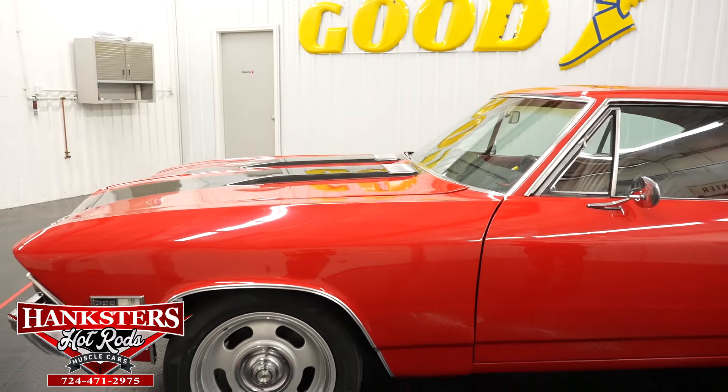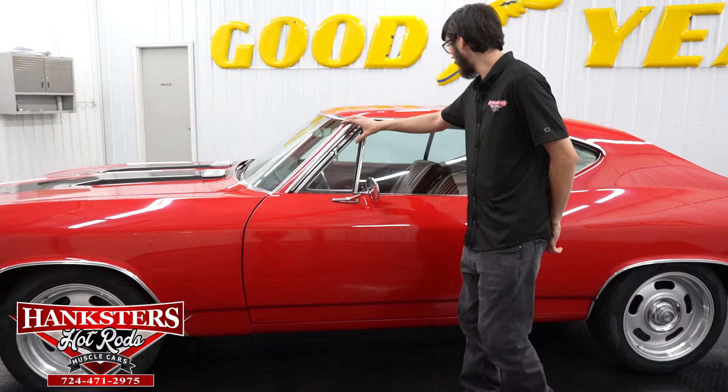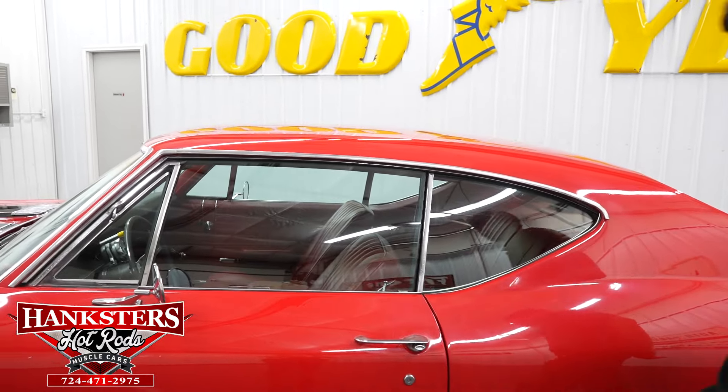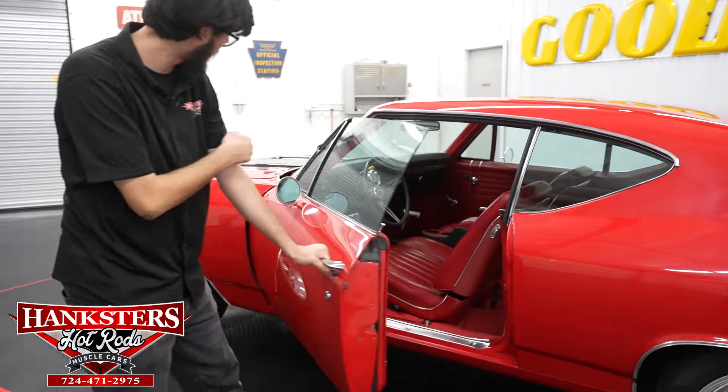We'll do a walk-around on this one. You can see all of our brightwork around the windows is all nice and straight and in good condition. You do have the chrome driver and passenger side mirrors.